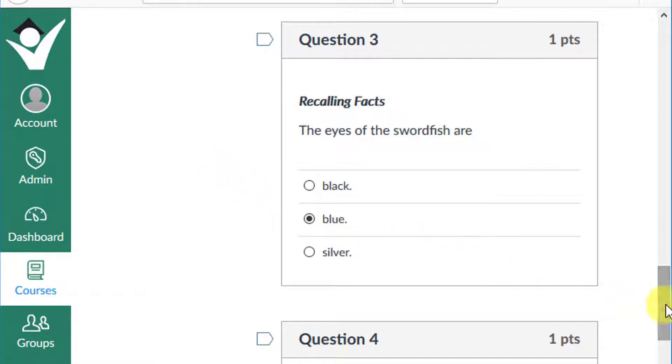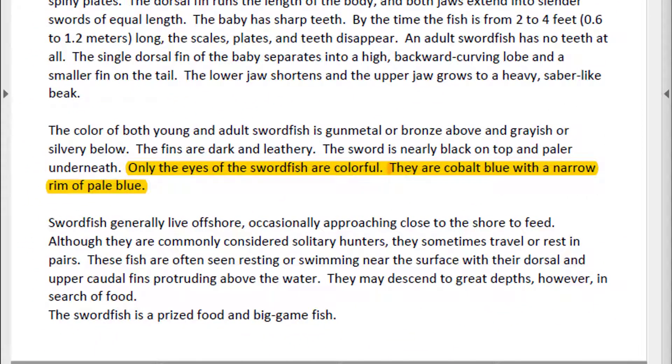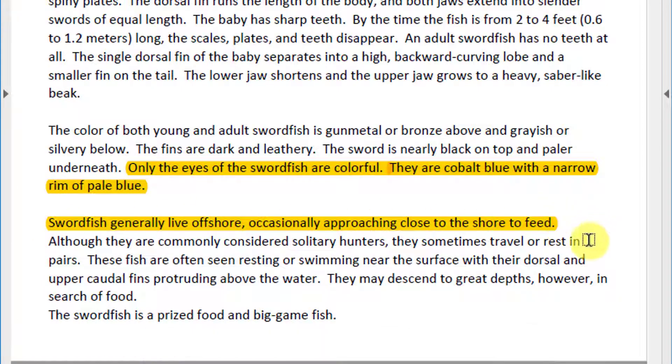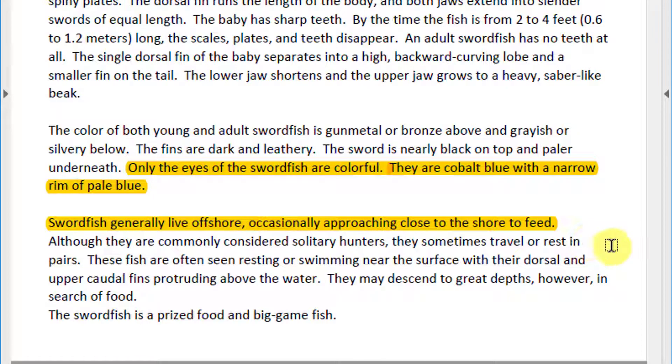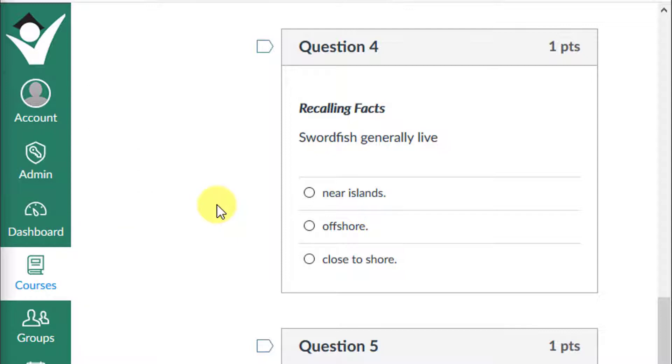Question 4: Swordfish generally live near islands, offshore, or close to shore? The text says: swordfish generally live offshore, occasionally approaching close to the shore to feed. This tells us that most of the time swordfish live far from shore, but sometimes come close to shore looking for food. If you chose offshore, give yourself a plus one.